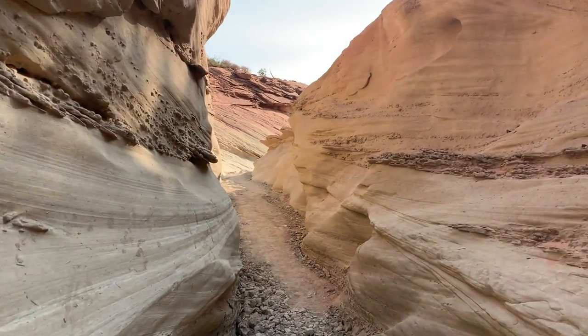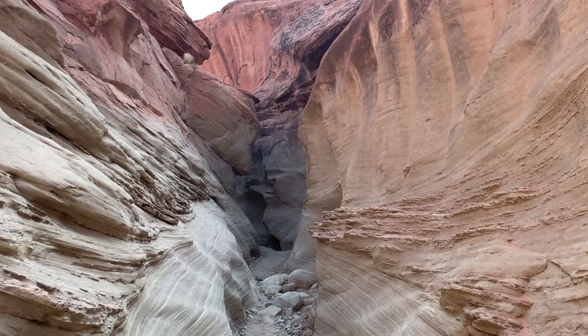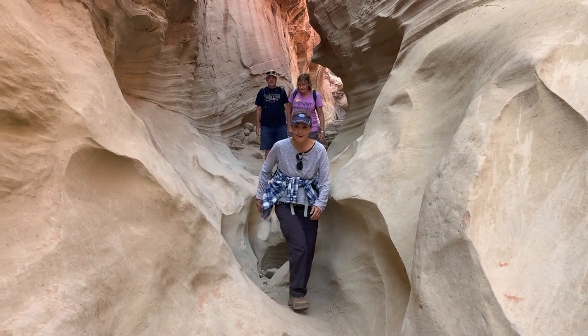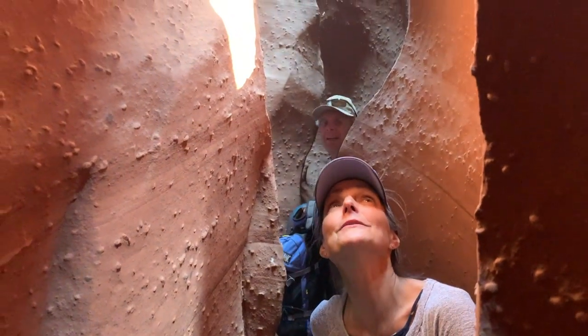The Dry Fork Narrows are just the start to the beauty of this trail — you wouldn't believe how this hike just keeps getting better and better. More diverse, colorful, textured, and narrow as you go further into the canyons the whole way through. We haven't even begun the best part.